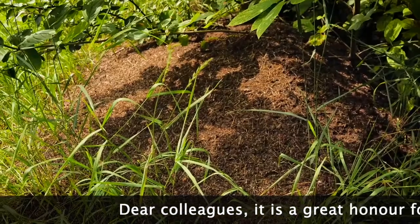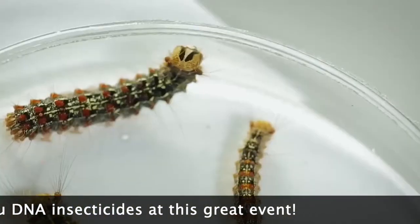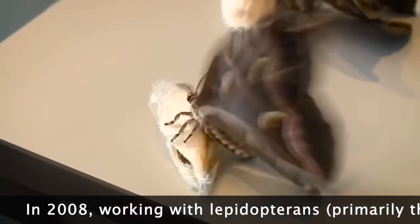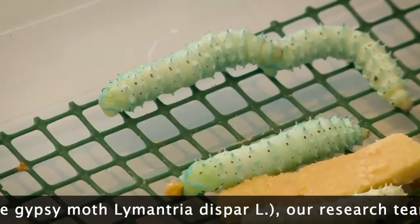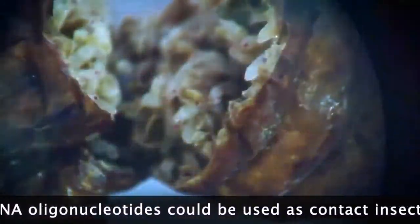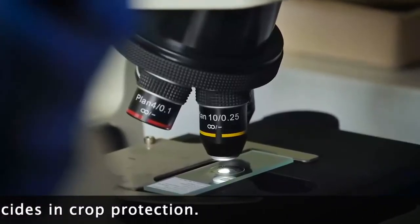Dear colleagues, it is a great honor for me to introduce you to DNA insecticides at this great event. In 2008, working with lepidopterans, primarily the gypsy moth, Lymantria dispar, our research team was the first to show that antisense DNA oligonucleotides could be used as contact insecticides in crop protection.